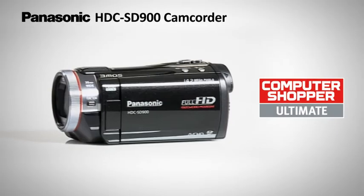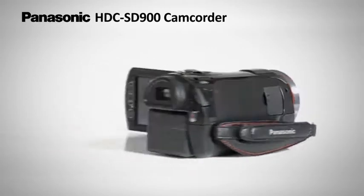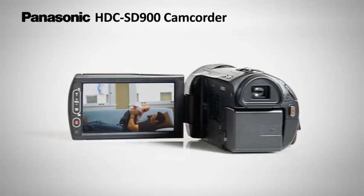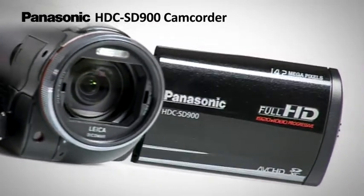When something incredible happens, you want to relive it in as much clarity as possible. Now you can, with Panasonic's best ever image quality camcorder, the HDC SD900.